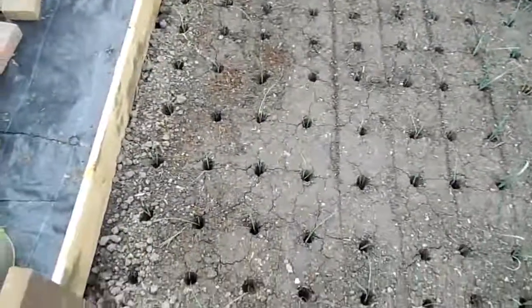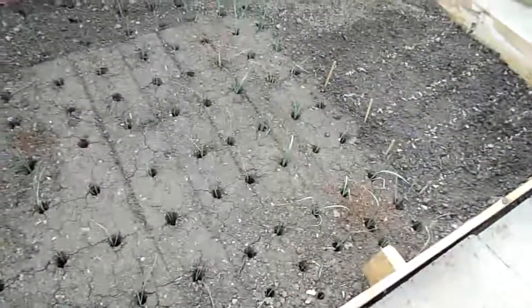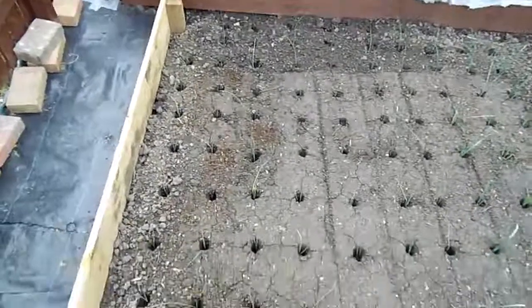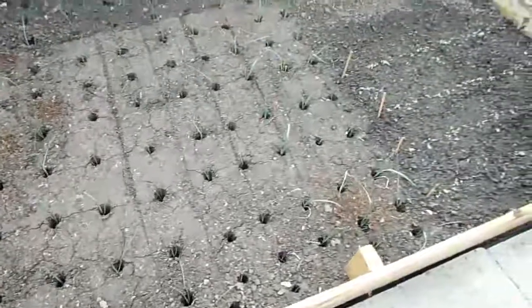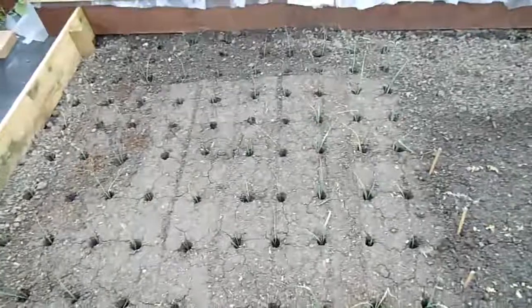Here you can see my leeks all planted out. Very small at the moment, but they are surviving. It's the first time I've grown leeks, so I'm quite pleased about that. I think it's quite uniform, all the holes for the leeks.